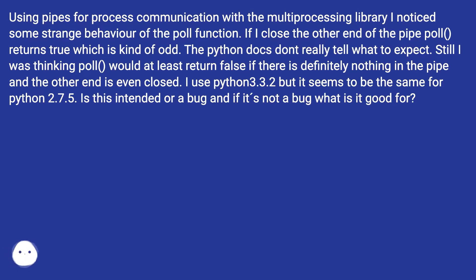I use Python 3.3.2, but it seems to be the same for Python 2.7.5. Is this intended or a bug, and if it's not a bug, what is it good for?